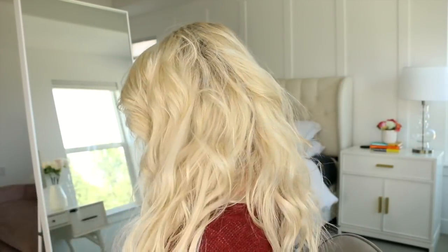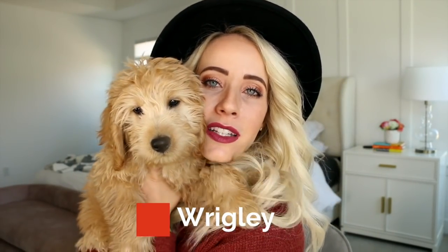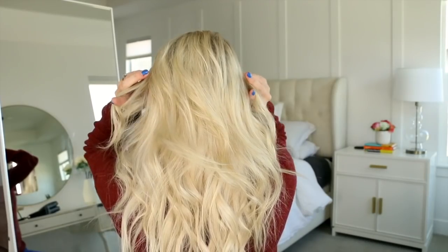One of my favorite things for fall is to accessorize with a hat. This is a Brixton hat from Nordstrom — I'll link a couple favorites below. What do you prefer, with or without the hat? I have to show you guys my new puppy. This is Wiggies — his real name is Wrigley, like Wrigley Field. The boys voted and won, of course. We're outnumbered, me and Sav. But we call him Wrigs and we love him. Cutest doodle ever. Alright, let's dive into these styles.